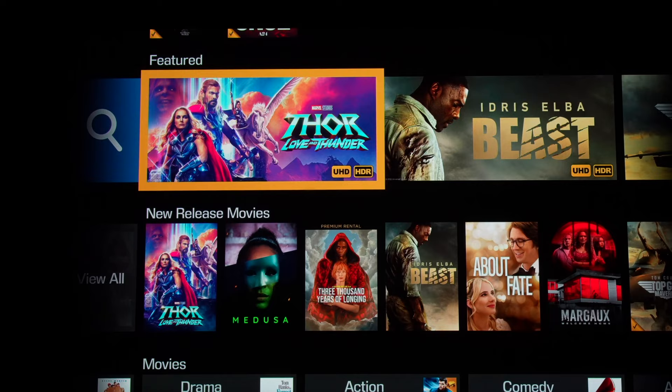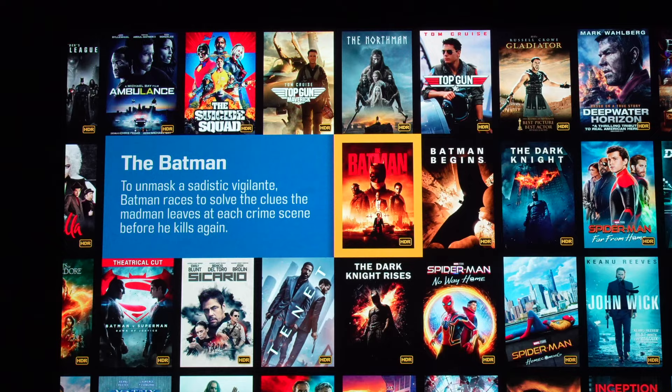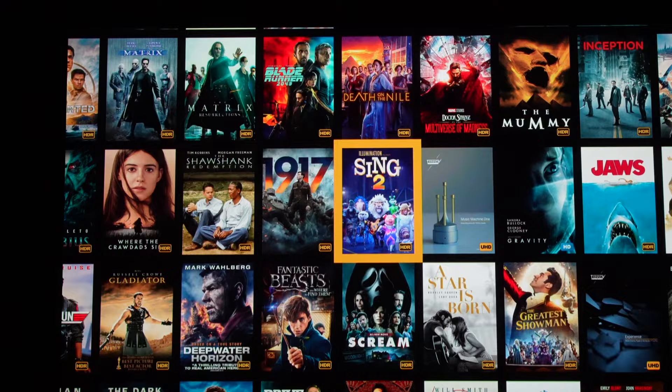The sales on Kaleidescape are reoccurring and seem like they are endless. Every couple of weeks they find a good excuse to discount movies inside the Kaleidescape store. It's always a good idea, if you're on the fence about purchasing a movie, to just wait — because chances are it'll go on sale sometime in the next couple of months.